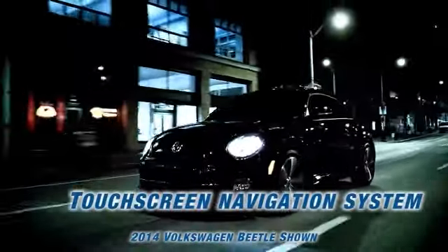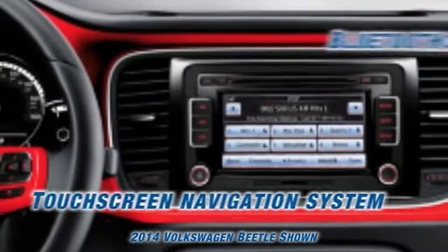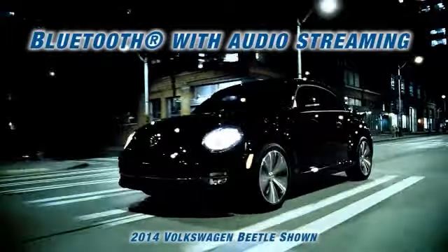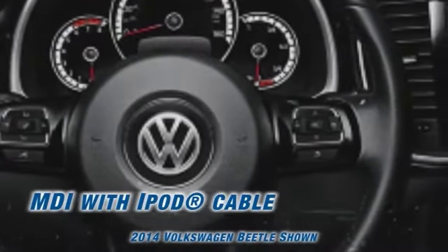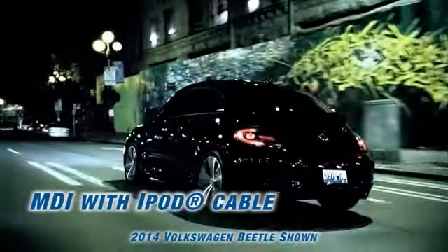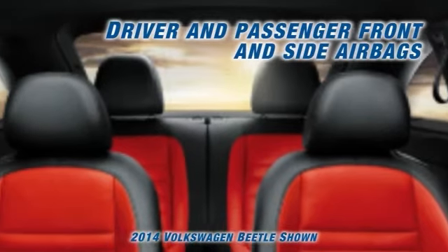Thanks to the available touchscreen navigation system, you'll be able to find your way to wherever you're going. With Bluetooth technology in the mix, you can make calls just by pressing a button and saying someone's name. Plus, audio streaming helps you catch up on your favorite podcasts and talk shows.